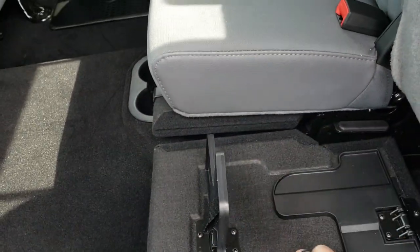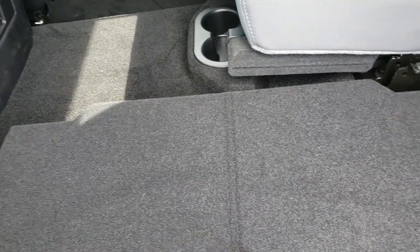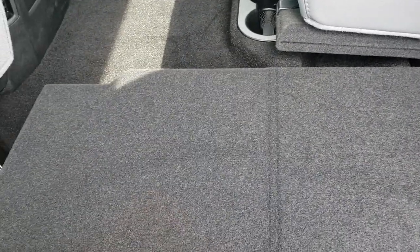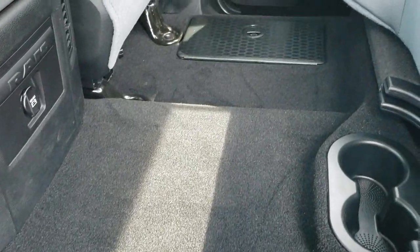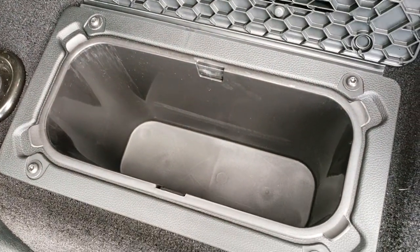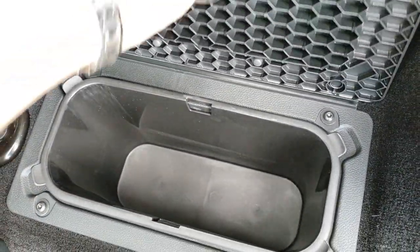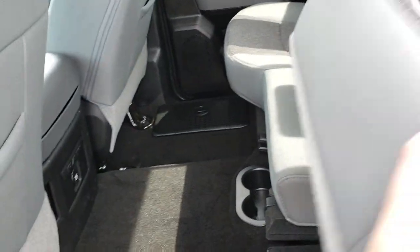Nice part about the Bighorn — you do get the load floor, which folds down just like so. So if you've got pets, muddy boots, or tools and don't want to wreck your seats, put this down for a nice flat solid place to set stuff. Or if you've got dogs, they can lay on there and have a nice flat place to lay. Carpeting is very clean back here. You've got these storage bins that come out for easy cleaning — you can put ice and drinks and basically have two built-in coolers in your floor.